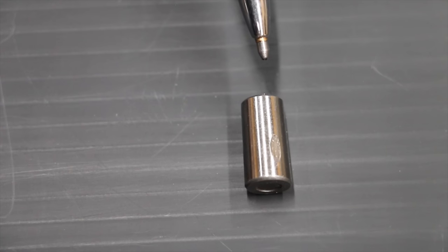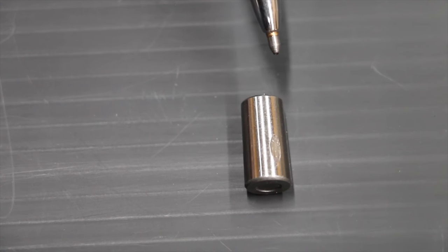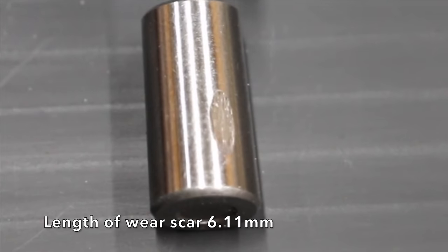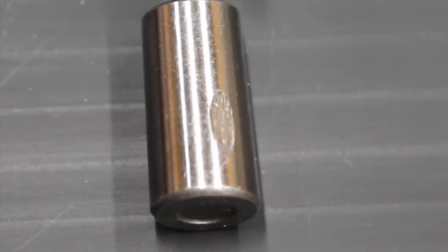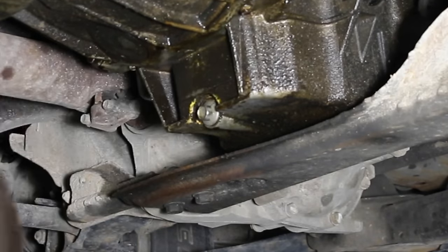So how well did the bearing fare on the lubricity test? It actually did fairly well — surprisingly well, actually. While it didn't do quite as well as most of the synthetic oils we've tested, it actually did just about as well.